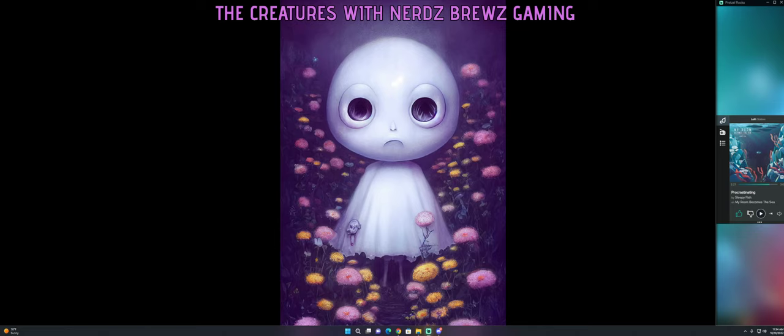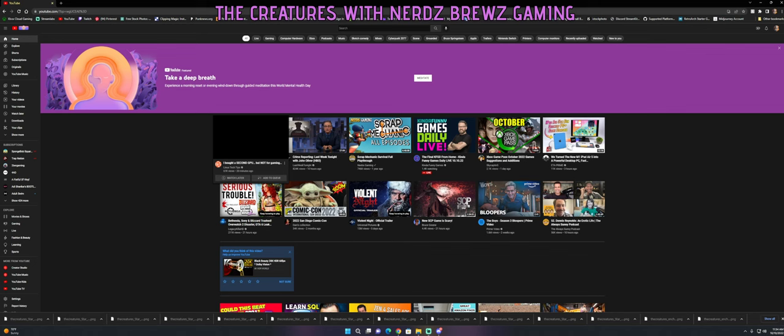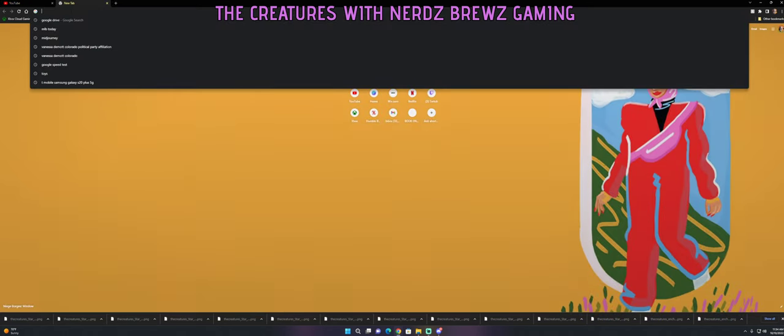Good morning, good afternoon, good evening. Today I'm going to show you some artwork I've been playing around with using AI. I don't know if you've heard of MidJourney yet, but let's get into it. I'll also do some lo-fi jams in the background while we go.